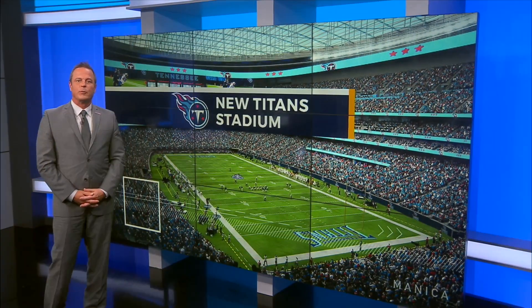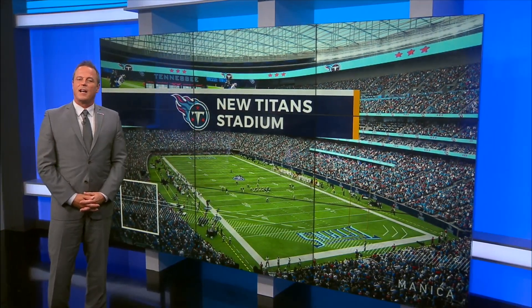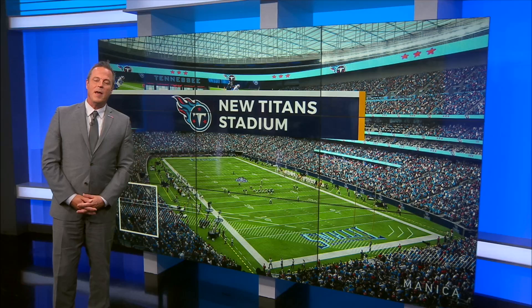A few years from now, fans will be watching games in a brand new Nissan Stadium. Work on the Titans' new home is well underway — you can see it every time you drive by. Peyton Kennedy is live at Nissan Stadium with an update from the team on the progress.